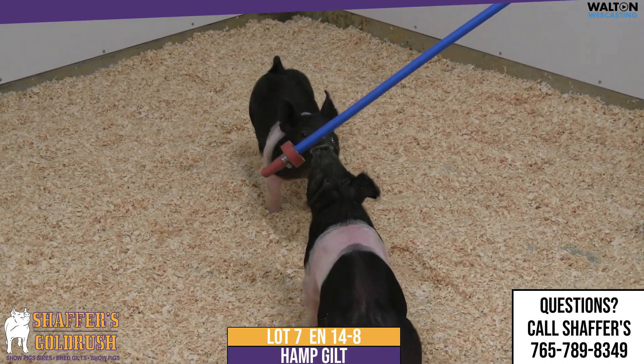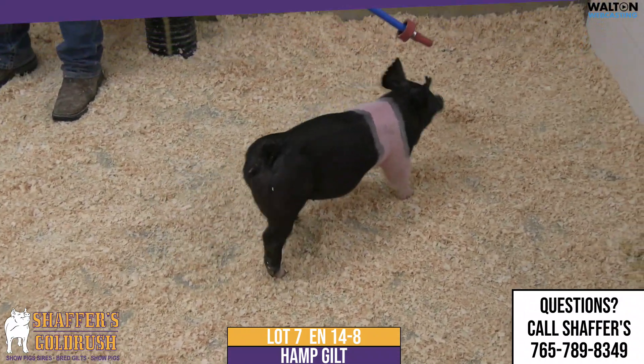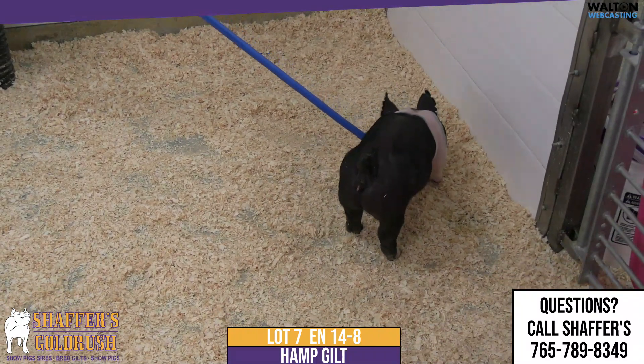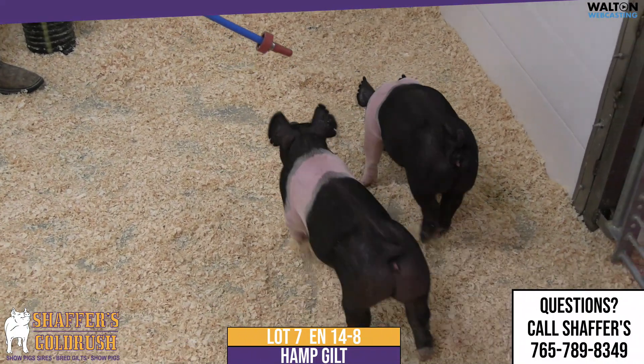Here we have 14-8. This is lot 7 in the sale, Hampshire Gilt. A heck of a view back on high expectations. The dam side of these 14 litters go pretty deep with quite a few of our winning champions. That's placed champion and reserved at the Winter Type Conference.